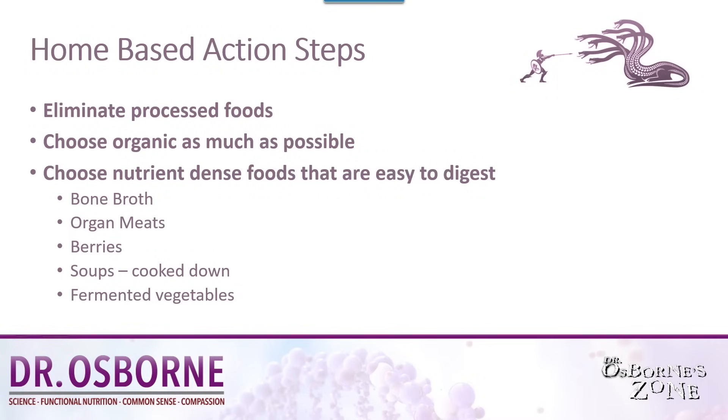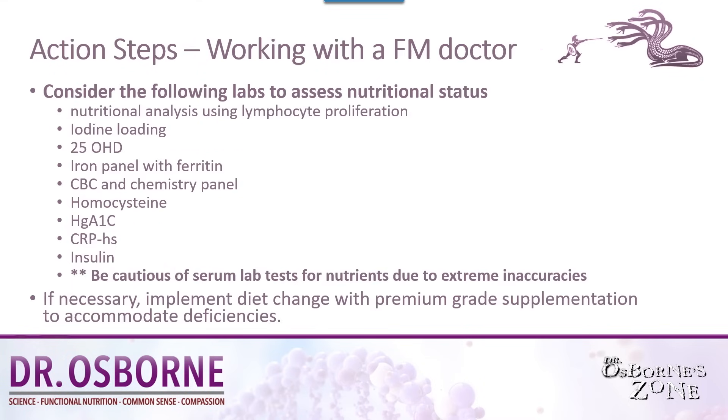Choose nutrient-dense foods that are easy to digest. Some examples include bone broths, organ meats, berries, soups that are cooked down, fermented vegetables — all good things. But any whole food is a good choice. Any whole food without adulterated chemicals is what you want to aim for.